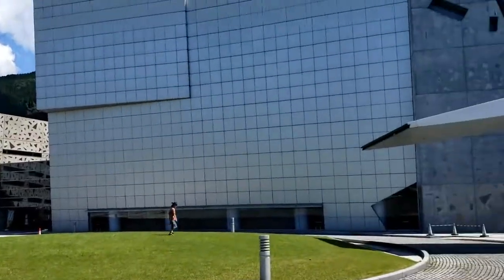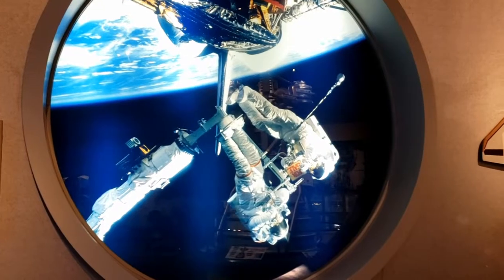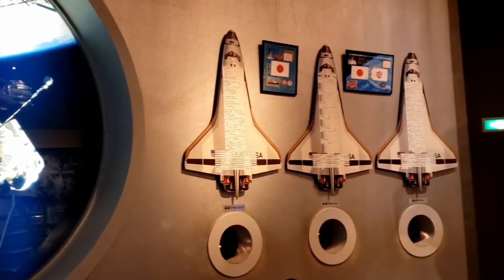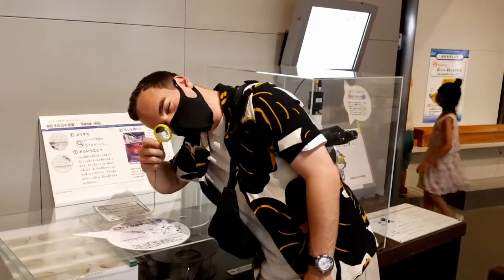This museum was opened in 1994. Each building in the complex was given a different shape for a more modern feel. I'm currently on the third floor, which is the Natural Sciences and Industrials area, with all kinds of interactive exhibits for children and adults alike.